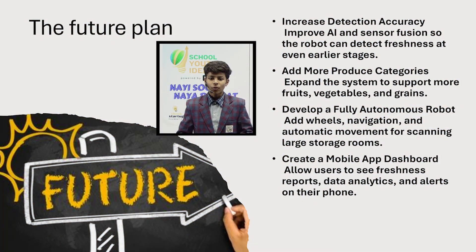In conclusion, my project provides a smart, automated and accurate solution to a major real-world problem. It saves time, reduces losses, improves fruit quality and brings modern technology into agriculture and retail. Thank you.